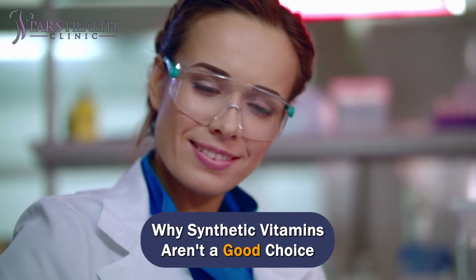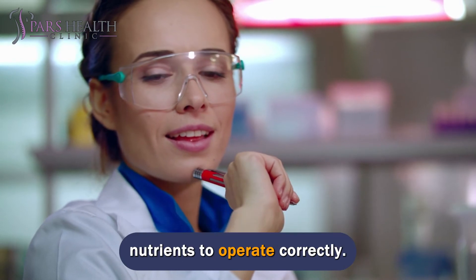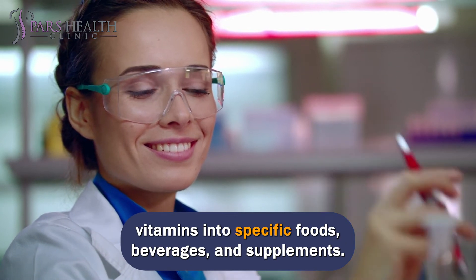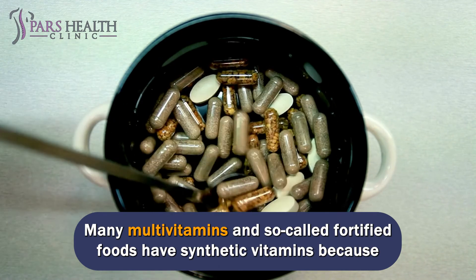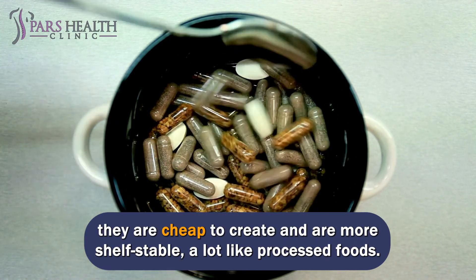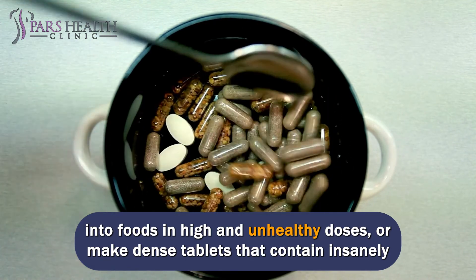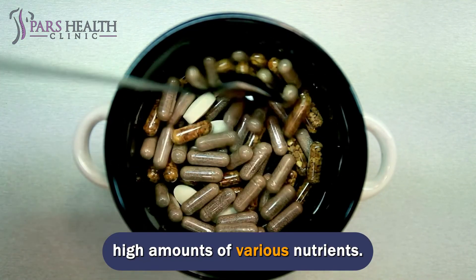Why aren't synthetic vitamins a good choice? We've already shown that the body requires a steady supply of nutrients to operate correctly. One solution is to add cheap, synthetically produced vitamins into specific foods, beverages, and supplements. Many multivitamins and so-called fortified foods contain synthetic vitamins because they are cheap to create and more shelf-stable — a lot like processed foods. They can remain on the shelf for months or even years, be pumped into foods in high and unhealthy doses, or make dense tablets that contain insanely high amounts of various nutrients.